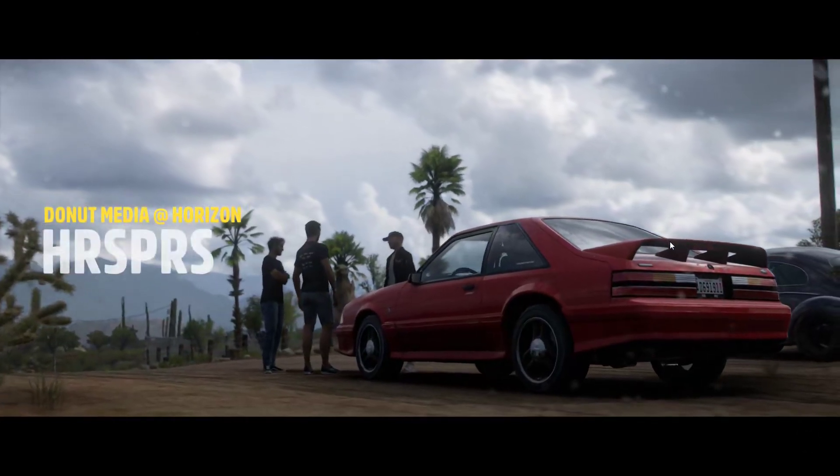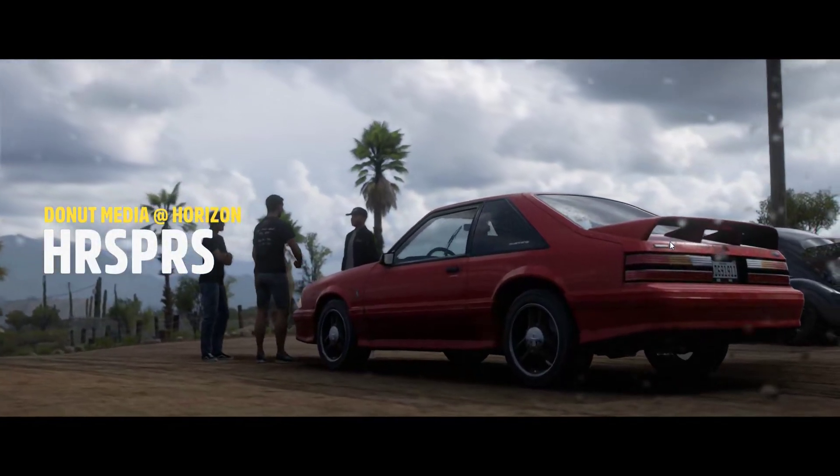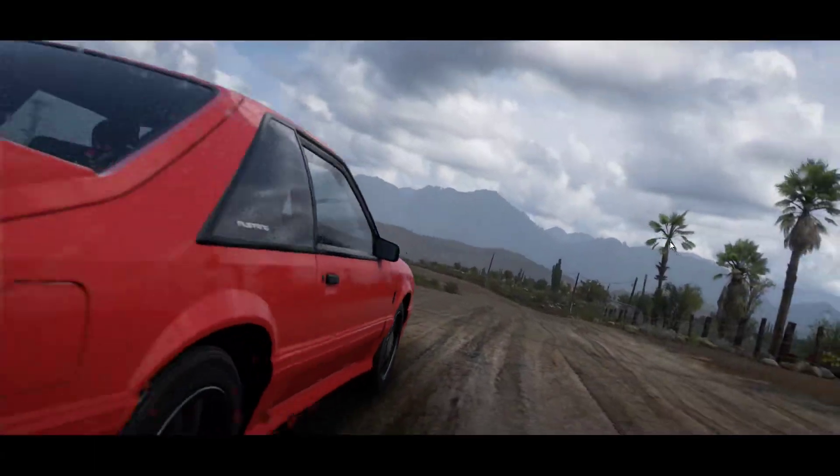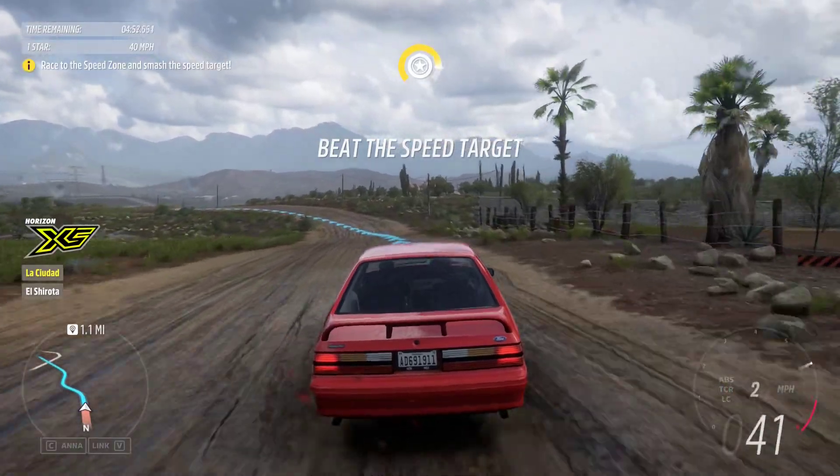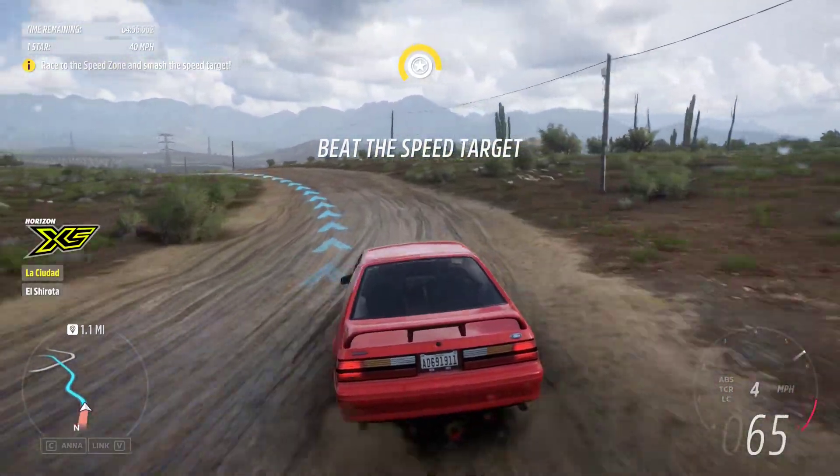I've hooked up some computer bits to the car. I need you to drive it as fast as possible along the entire route. Shall we put this horsey boy to the test? Let's do this!